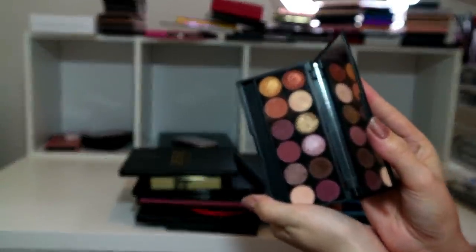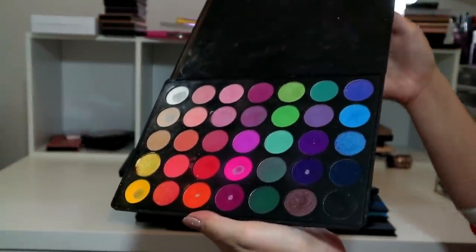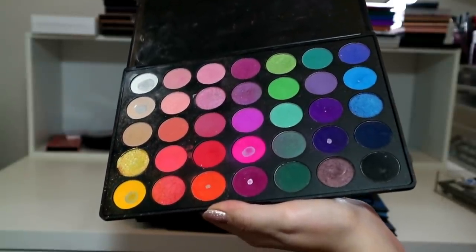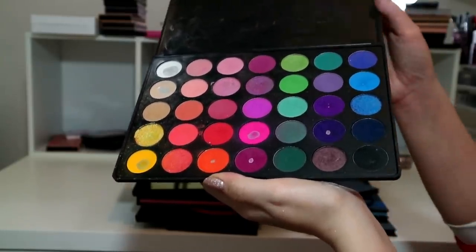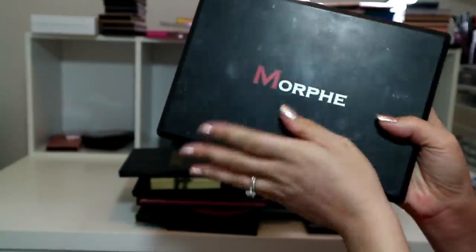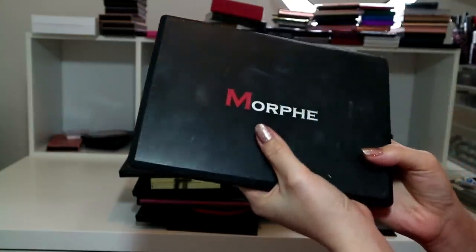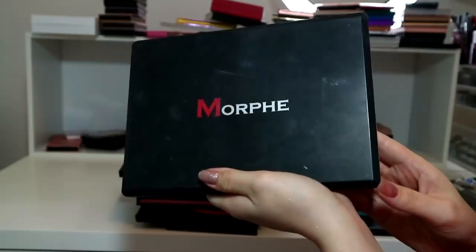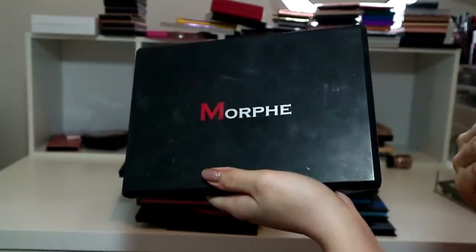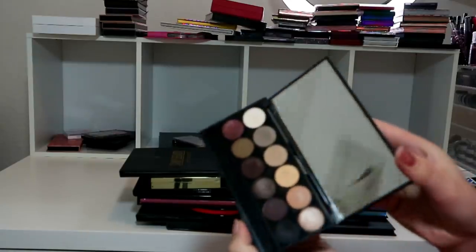Morphe 35B - I used to do so many tutorials with this palette. It's been discontinued but you can still find it online. I'm not going to reach for this ever again - let's be honest, I've got the James Charles now. This can be retired into proper retirement. It's been so well loved. I don't think even my sister-in-law would want it, so I'm going to put that in the bin pile.